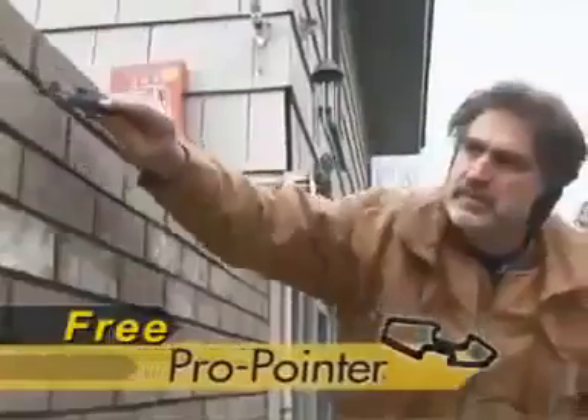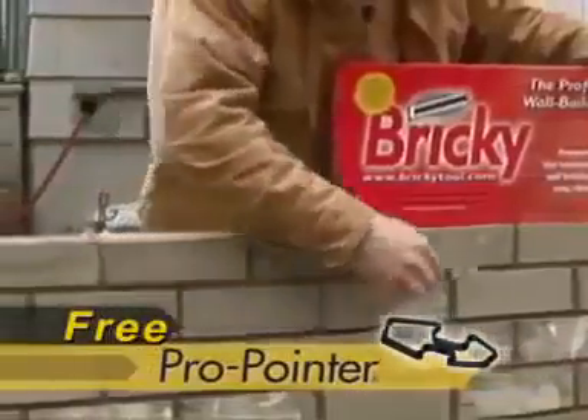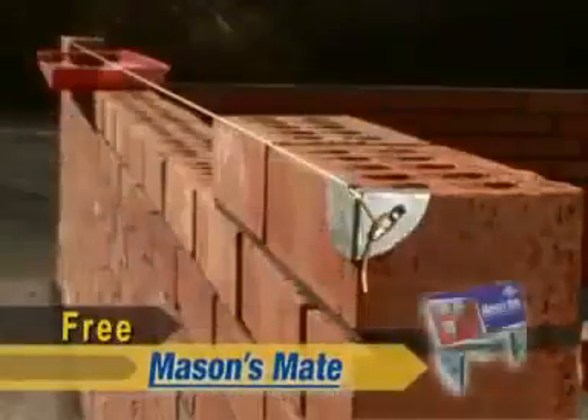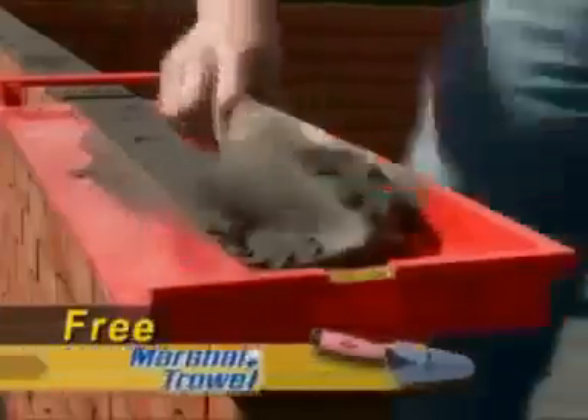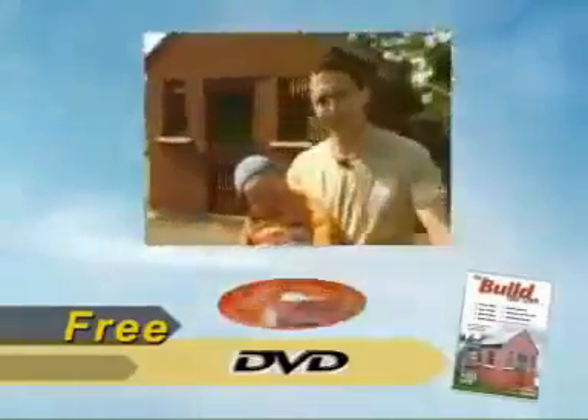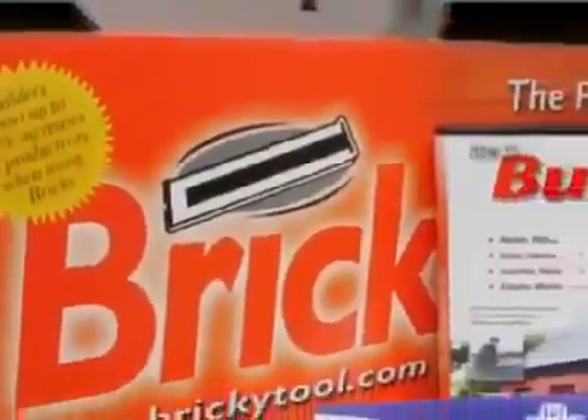The Pro Pointer: a multidimensional pointing tool to get that perfect finish. The revolutionary Mason's Mate line holder. This Marshall soft grip trowel. And this incredible DVD that takes you from A to Z in how to build your own house. It's the ultimate building package.